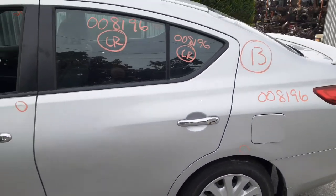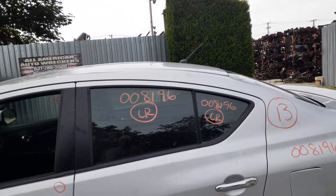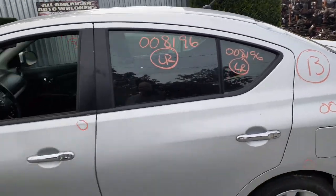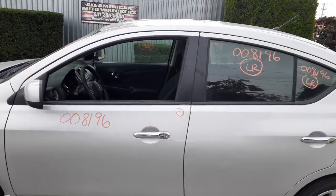Left rear door is no good on this one too. Same outside and inside handles in chrome. Window regulators on all three doors — two right sides and left rear. It is your left rear door glass, left rear vent glass. Left front door I put in even though it's got like three shots in it, but nothing bad, definitely usable.